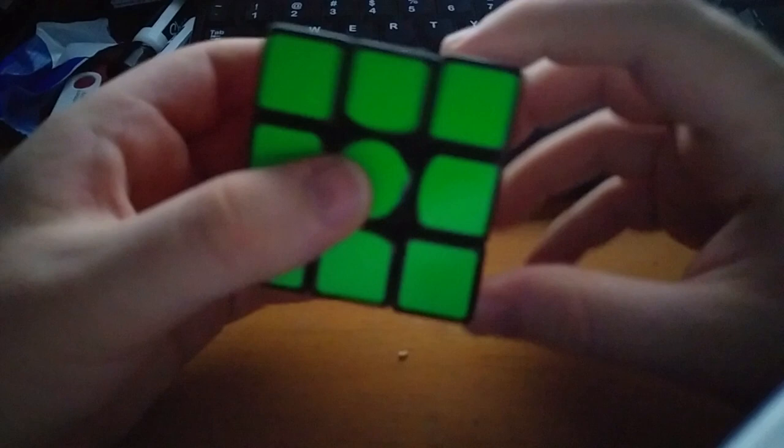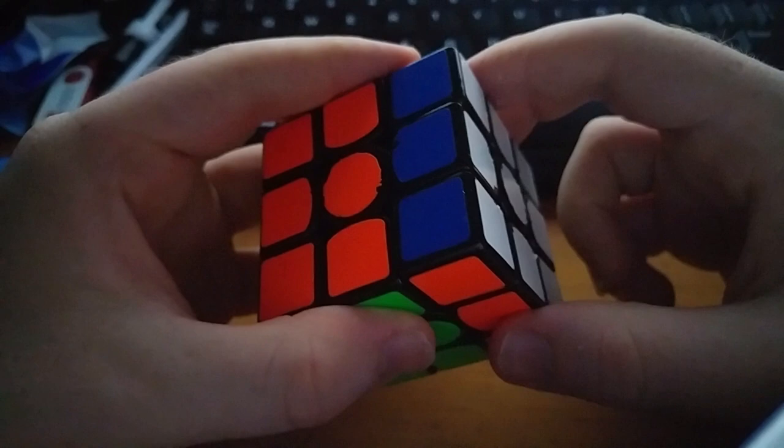There are other ways to count the number of moves, of course, but these are usually left out when talking about God's number. This is important, since God's number is different depending on what metric we use. We'll mostly stick to half-turn metric here.